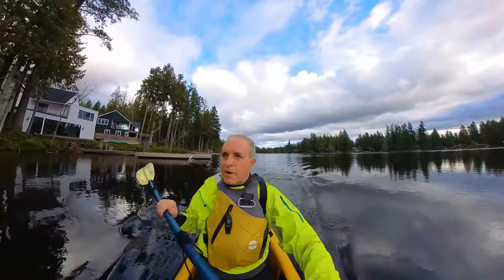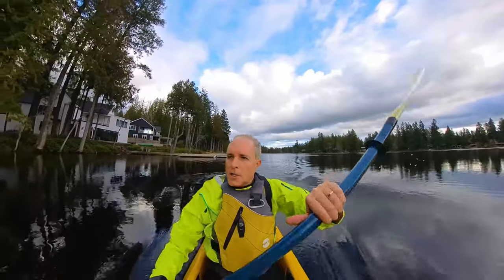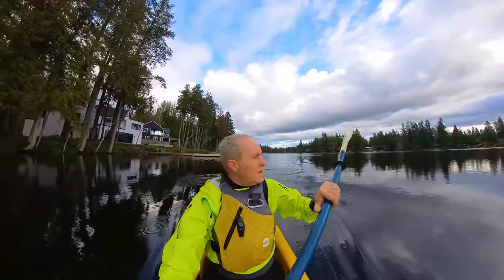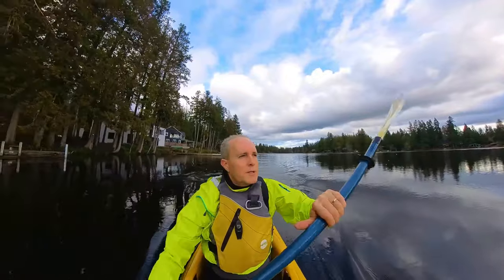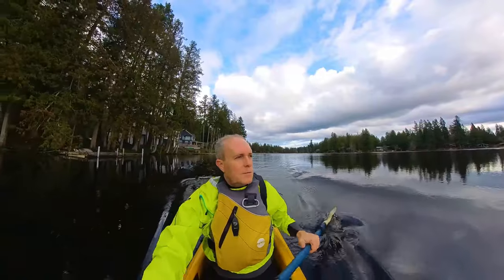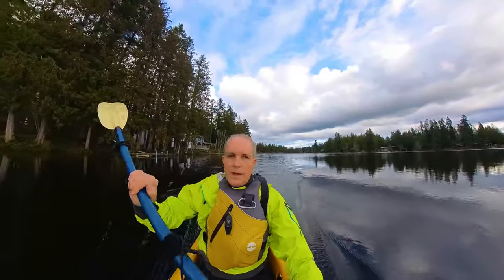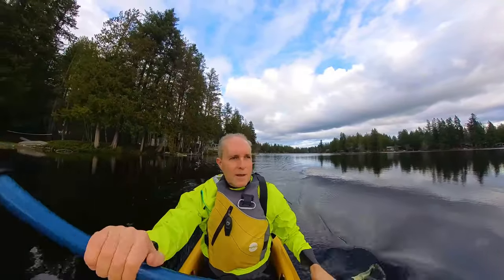This lake is also really great for paddle boarding because it's flat, calm, and sheltered from the wind. Right now I'm only feeling two to three knots even though I bet above the treetops it's blowing harder than that. It really lends itself well to kayaking, paddle boarding, and canoeing as well. Kayaks, canoes, and paddle boards can all easily get to the North Lake and the South Lake.